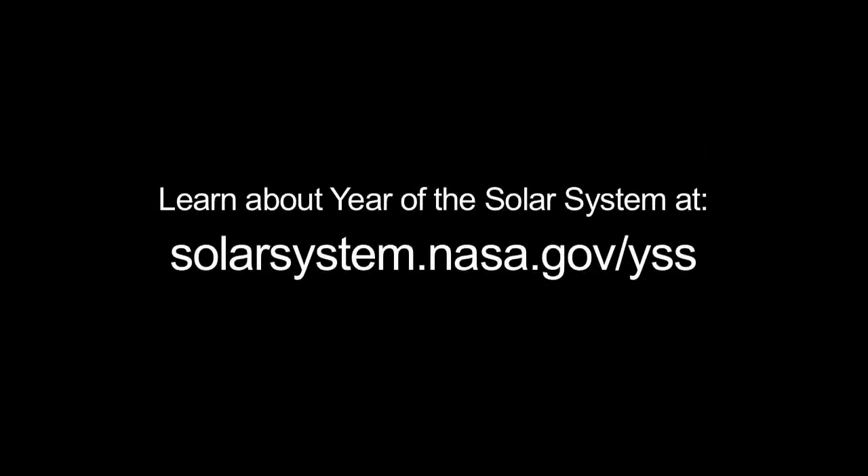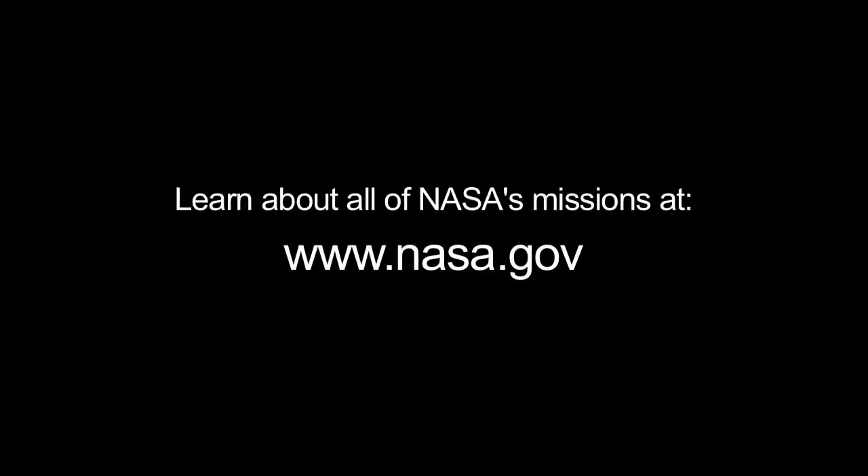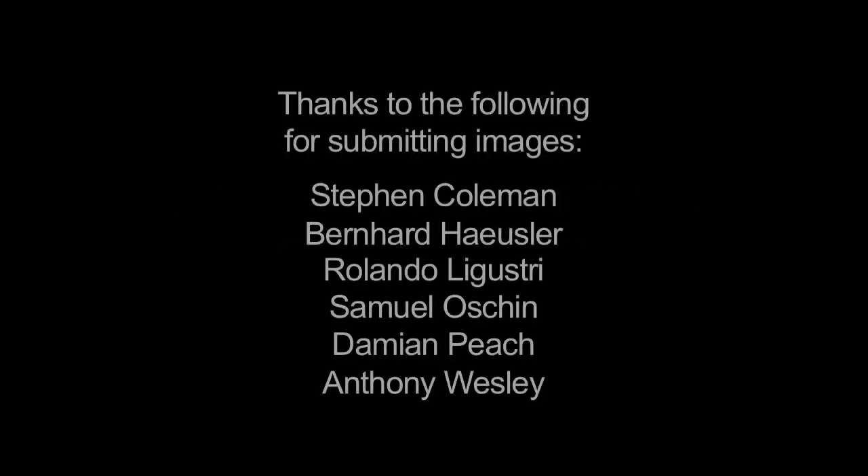You can learn about February's Year of the Solar System theme at solarsystem.nasa.gov/yss. And you can learn about all of NASA's missions to the Solar System and beyond at www.nasa.gov. That's all for this month. I'm Jane Houston Jones.